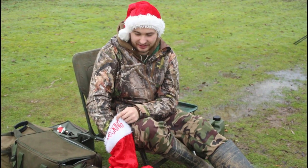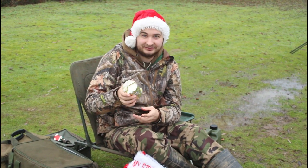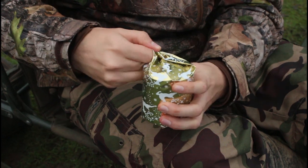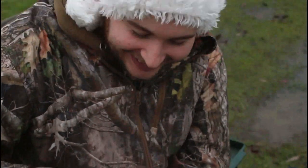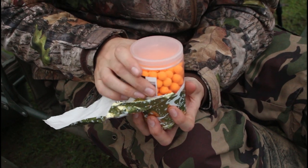I'm going to get a present out of the stocking now. It's the orange pop-ups - these are 12mm orange pop-ups. I've practically caught every single carp in the lake on these. They're brilliant bait, so I reckon I can get this done quickly and move on to the next bait.